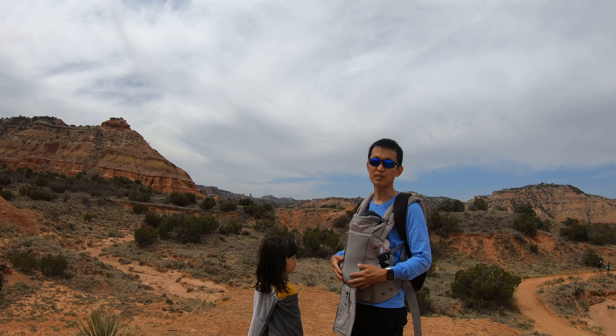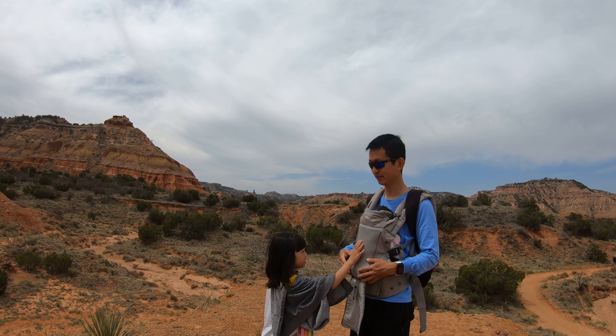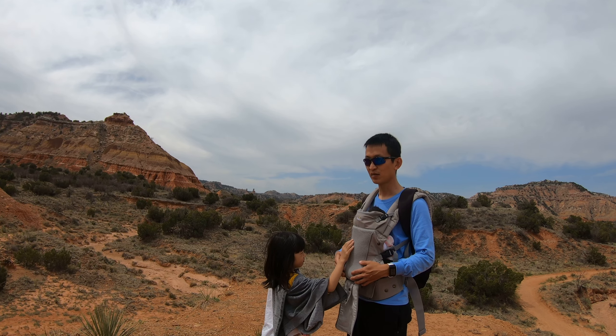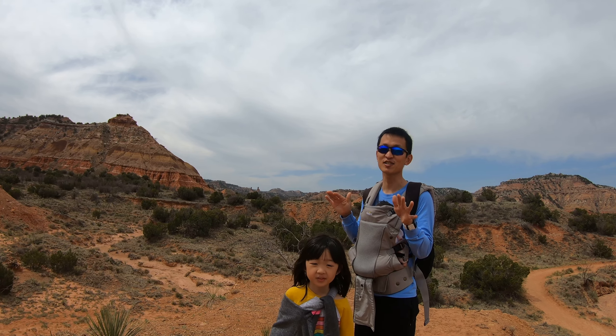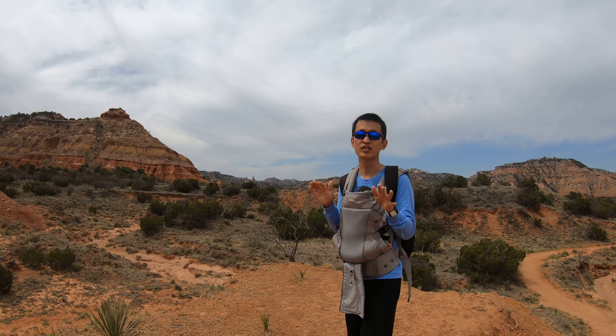We got three little babies with us. It's just really open though — the sun is like in your face. If you come in April it's really nice. Right now it's not hot, but if you come during the summer it can be tough.